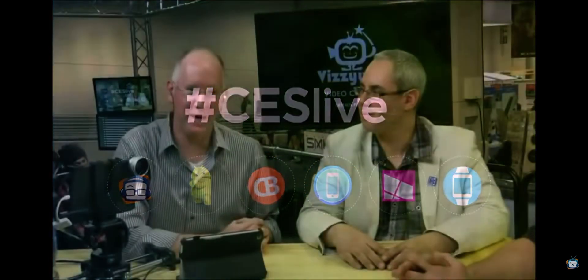Hey guys, it's John P. We are continuing our live coverage here at CES 2014 in Las Vegas. This is Rene Ritchie. I refuse to leave. You're going to be doing even better in just a minute — we have a fantastic guest.